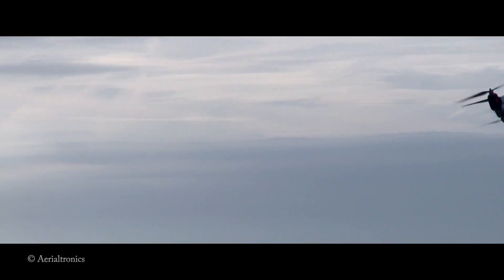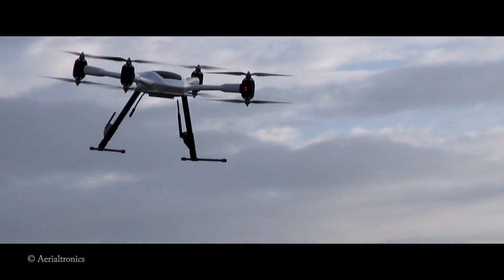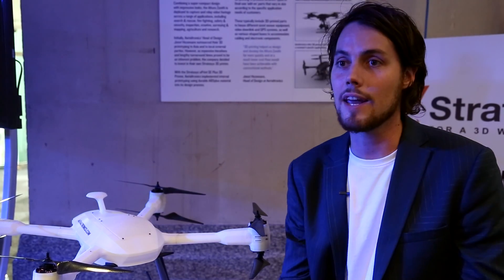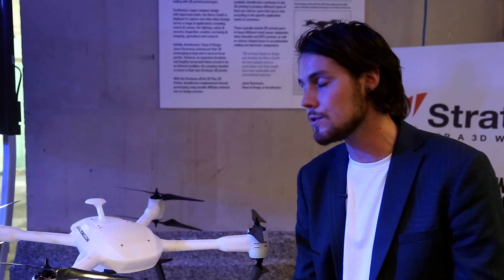The drone market is exploding — it's getting bigger and bigger and people are trying to find out which applications drones can be used for. We're only at the beginning, and it's kind of like 3D printing: we're at the beginning of 3D printing and now we're trying to find out what we can do with it. The same is happening with drones — what kind of applications can we use this drone for?